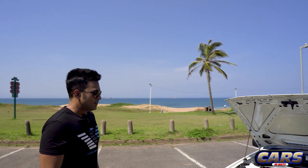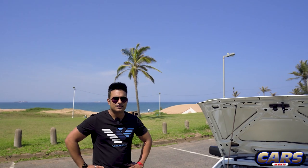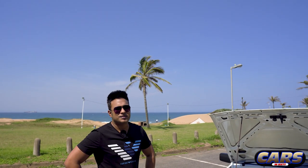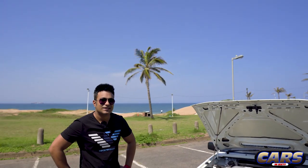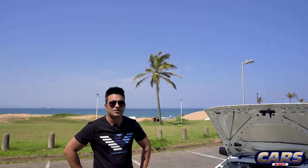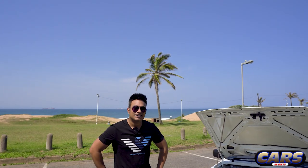Any future plans for the XR3i? To be honest, no future plans as yet - just keep maintaining it to the best of our ability and drive it. Would you ever sell it? No, never. It's worth too much sentimentally - can't put a figure next to it. Thank you for coming through Alvi. It was an absolute pleasure meeting you guys and seeing your passion for Ford being passed on from one generation to the next.